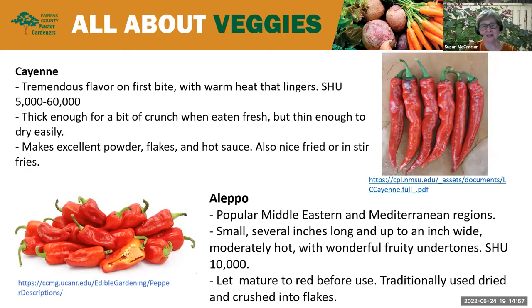Cayenne has a great flavor on that first bite and then you get that lingering warm heat. Thick enough for a bit of crunch when eaten fresh, it dries easily and makes an excellent powder, flakes, and is good in hot sauce, fried, or in stir fries. SHU: 5,000 to 60,000. The Aleppo is popular in Middle Eastern and Mediterranean regions — small, only several inches long, moderately hot with really good fruity undertones. You want it to mature to red before picking; it's traditionally used dry, crushed into flakes. SHU: about 10,000.